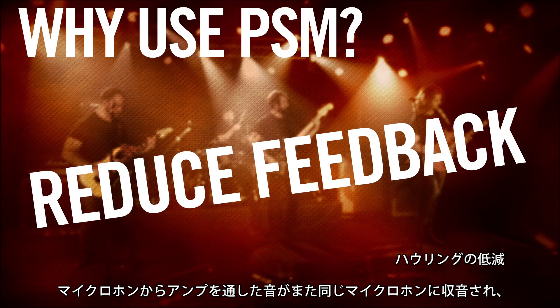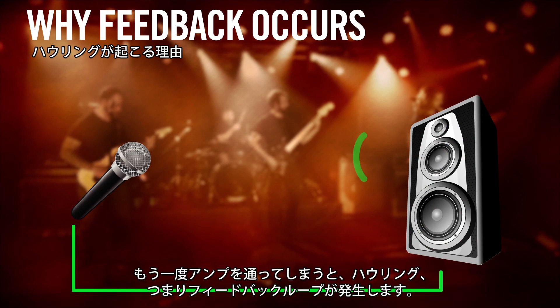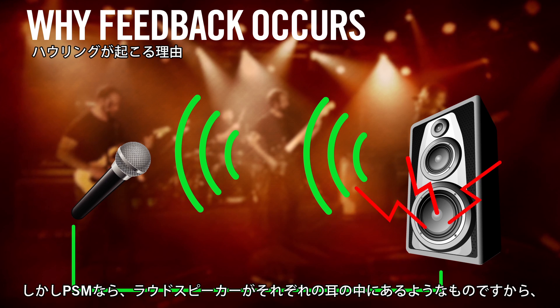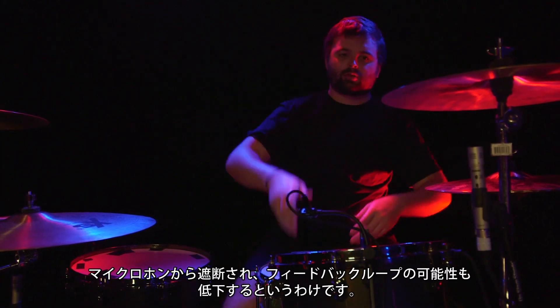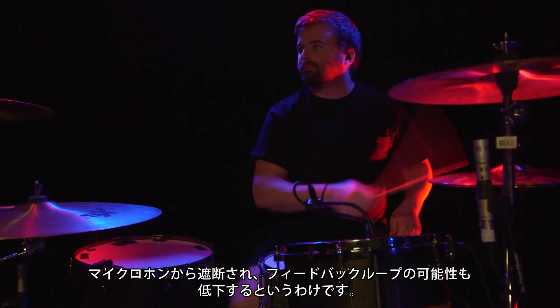By using professional sound-isolating earphones, musicians can achieve an almost studio-like listening experience. Feedback occurs when the amplified sound from a microphone enters that same microphone and is amplified again, causing a feedback loop. It's easy to see how this can quickly become a problem when using wedges, but with a PSM the loudspeakers are inside your ears and isolated from the microphone, thus reducing the potential for a feedback loop.